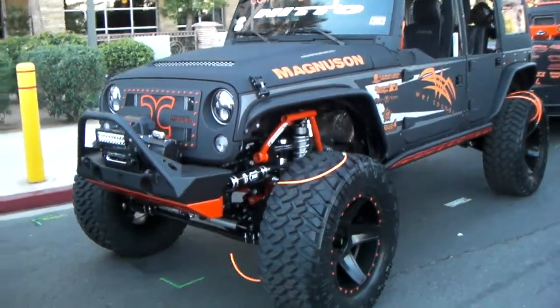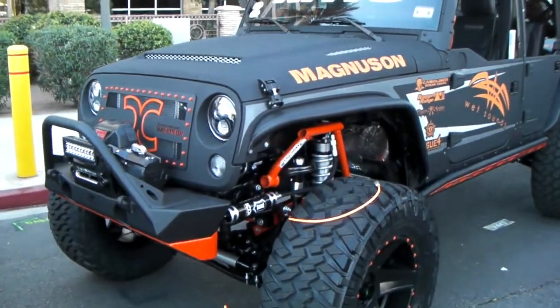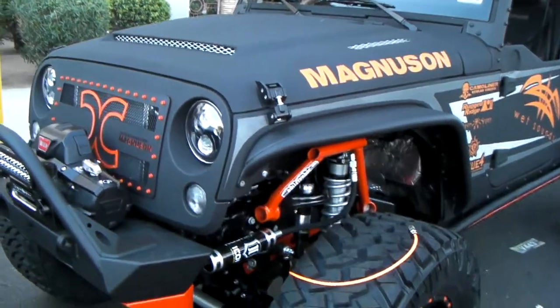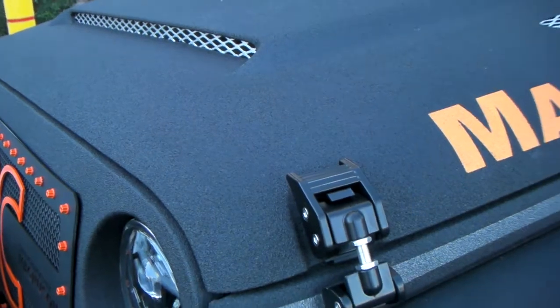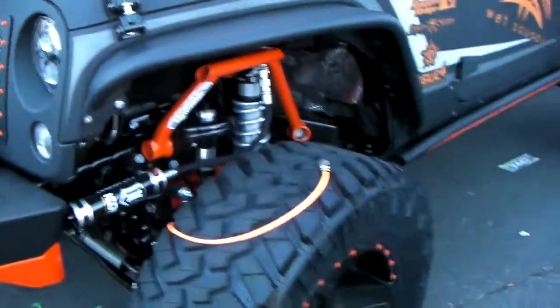Great looking Jeep Wrangler here. Got the bed liner sprayed on top of it to give it that textured look. Great idea, beautiful concept for the exterior.